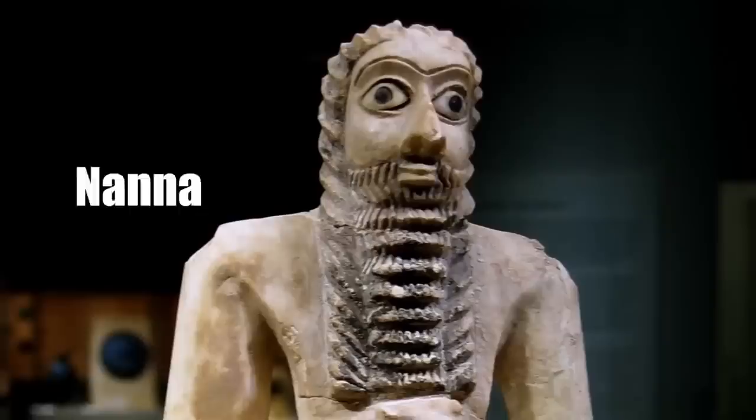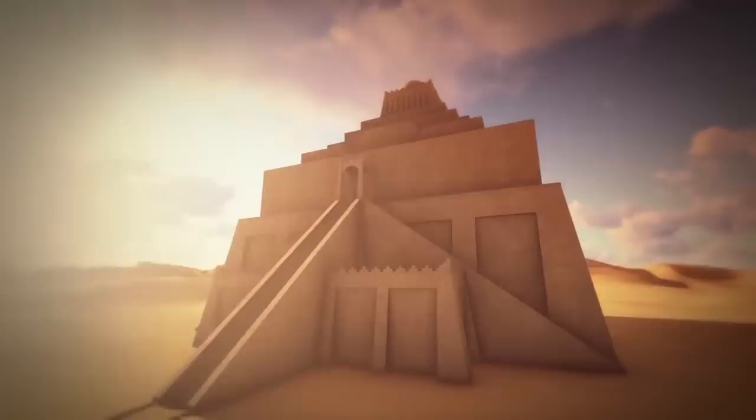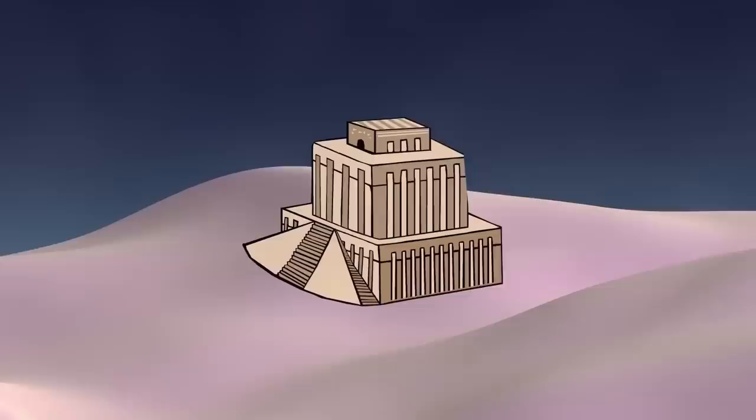It was finished around the year 2100 BC by King Ur-Nammu of the Third Dynasty. For miles and miles around, this would have been the tallest thing visible. It would have been something like the spire of a medieval cathedral dominating the landscape. Unfortunately, no trace of the temple remains today. The only thing still standing is the lowest part of the ziggurat, its immense foundation of mud and brick.